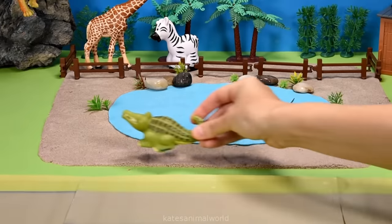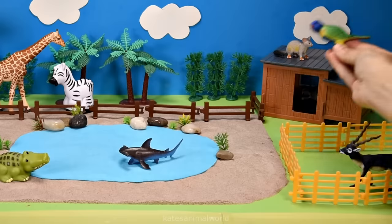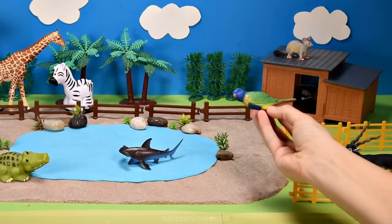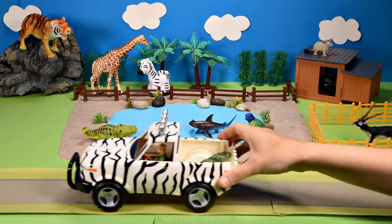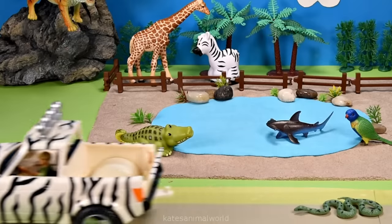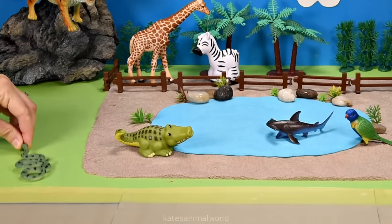Did you know that some crocodiles live in salt water and some live in fresh water? Who's this? Oh, it's a colorful bird - it's a lorikeet! The car's arrived - who's in the back? It's an anaconda! An anaconda is the biggest snake in the world.